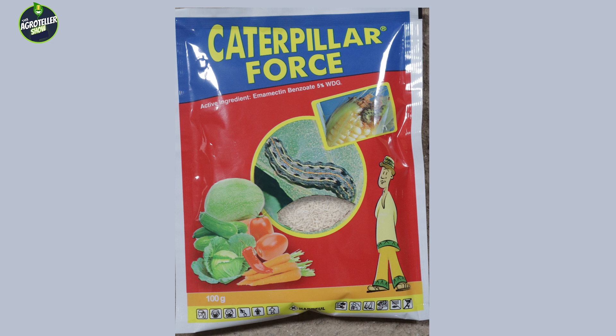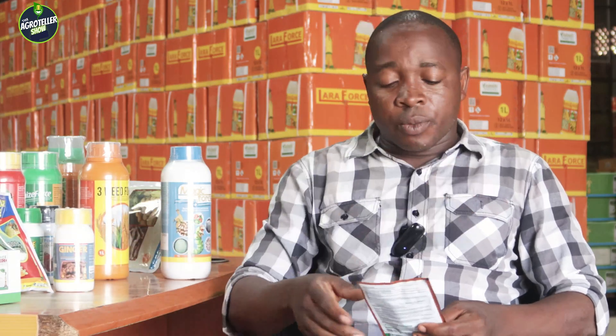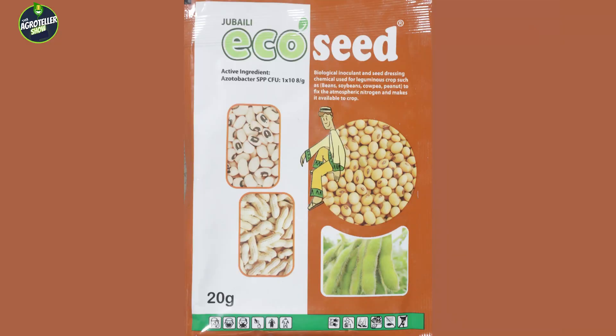For legumes, we have something called Eco Seed. Eco Seed is an inoculant that helps plants absorb nutrients from the soil so that they achieve bumper production.